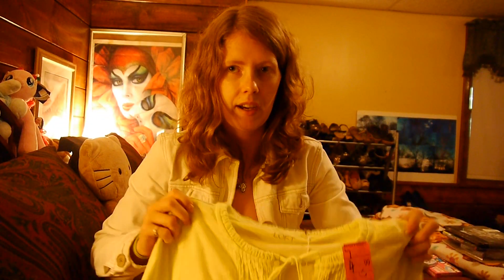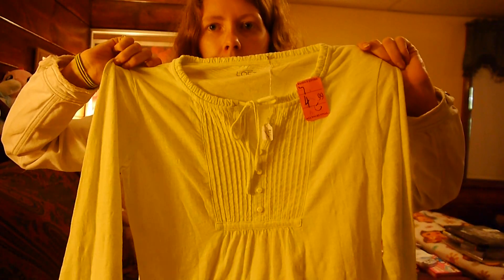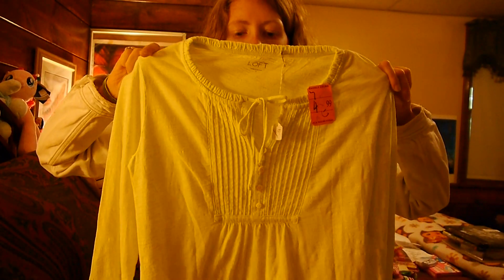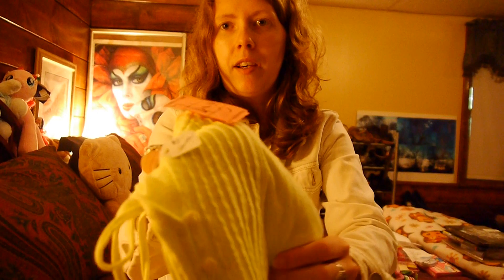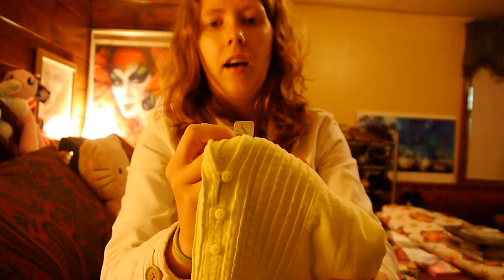Blue and green tags were on sale, but I didn't find anything with those tags. I did find this one shirt — it's just an Ann Taylor Loft shirt. You probably can't tell on camera but this is fluorescent yellow, like that safety green color that state workers wear. This shirt was $4.99 and it wasn't on sale, so I actually paid $5 for a shirt, which is pretty expensive for me. And the original tag from whoever donated it was still on it — it said $2.